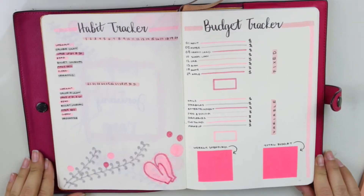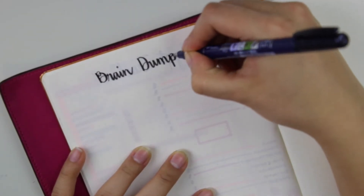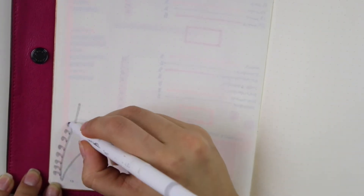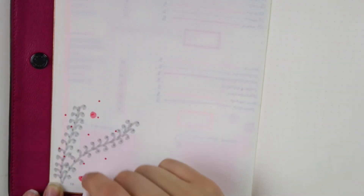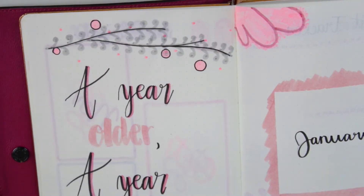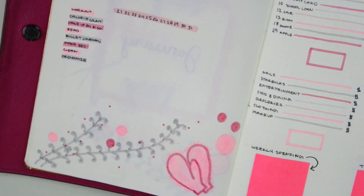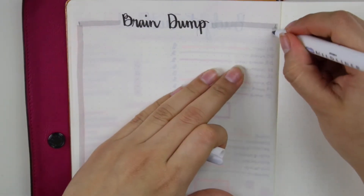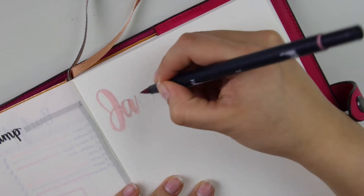This spread is one I've added recently — it's a brain dump page, and I find it so useful when I need a place to just write something random. I'm adding dots here, and I felt they really added a lot, so I went back and added dots literally everywhere throughout my spread.